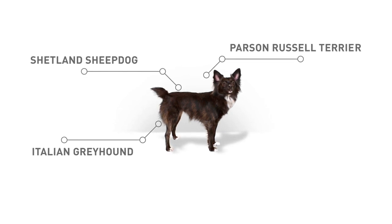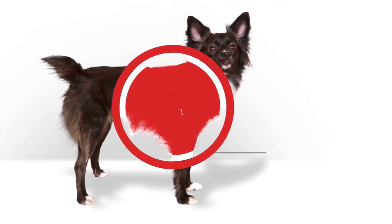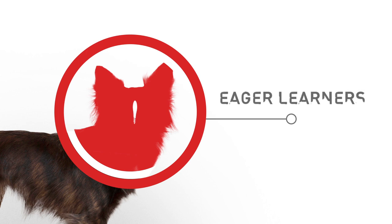What did Frankie inherit from each breed? Well, a Shetland Sheepdog has a double coat that is feathered around the legs and tail and puffs out around the chest. The Italian Greyhound has delicate bones, so Frankie's veterinarian might want to make sure he gets a diet with optimal amounts of calcium and phosphorus. Parson Russell Terriers are eager learners who respond well to rewards, which will help Frankie's owner with effective training.